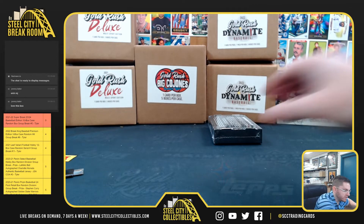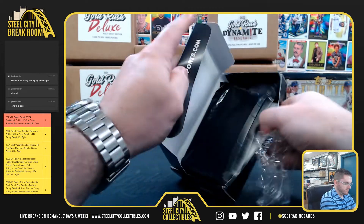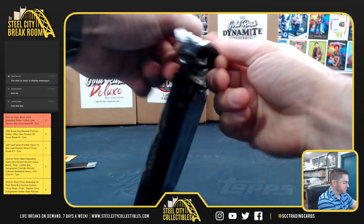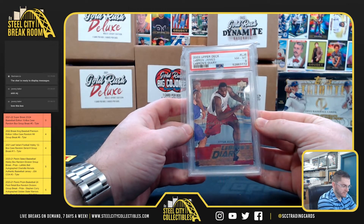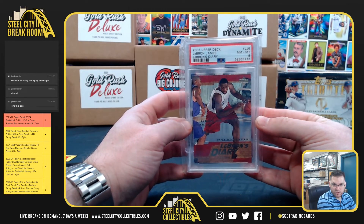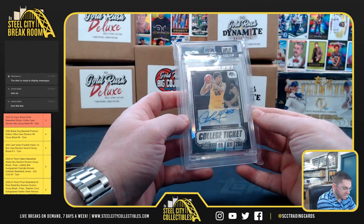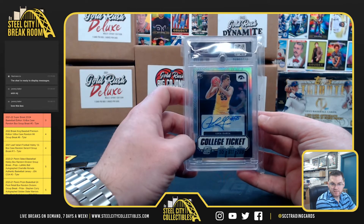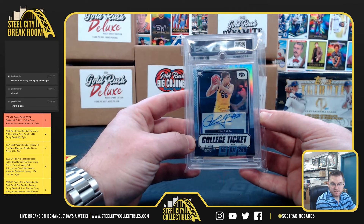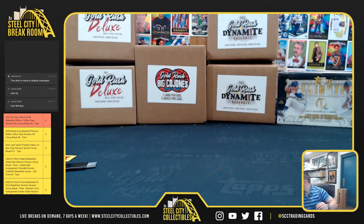Number 10 is for Oscar. He gets LeBron's Diary, PSA 8 on the LeBron rookie, and Luka Garza on the Optic Contenders. Nice one, Oscar.